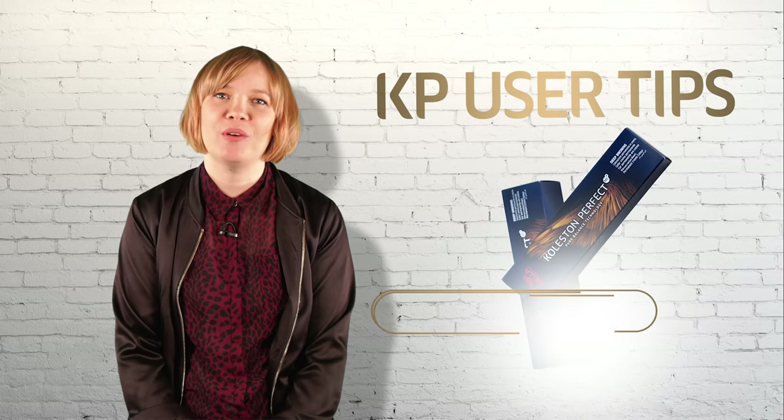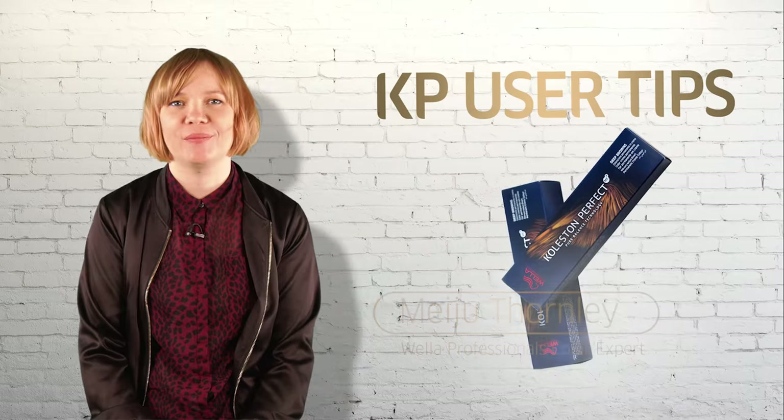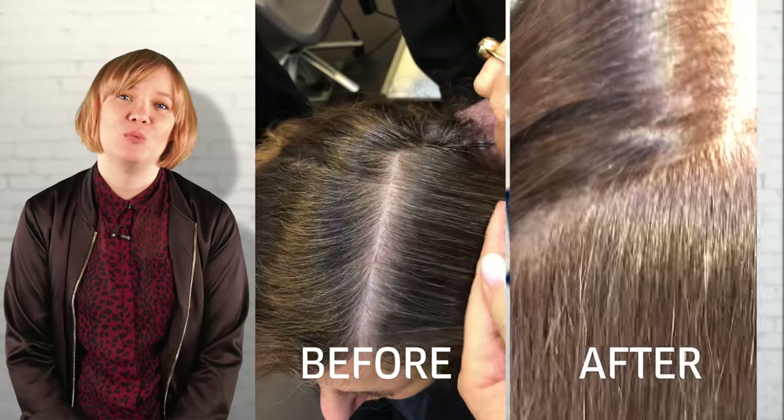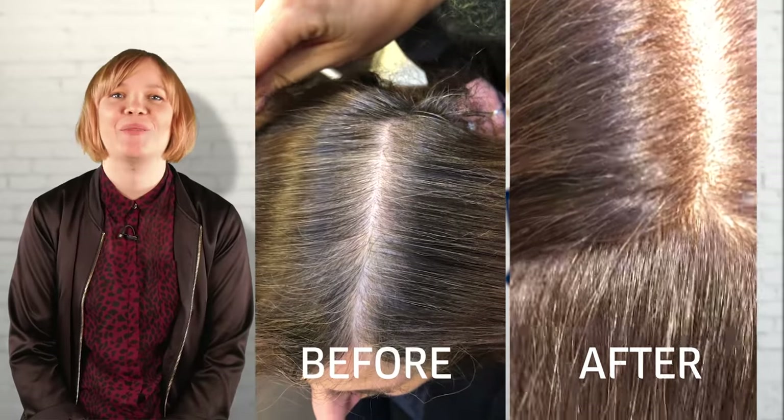Hi everyone! Many of you have asked us how to achieve best grey coverage with new Colors & Perfect. Today we want to give you some useful hints and tips to achieve perfect grey coverage every time and with every hair type.